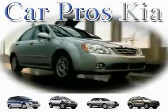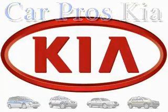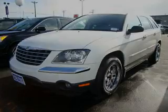Welcome to CarPro's PA Used Cars. We are your number one used car source in Tacoma. This is a 2005 Chrysler Pacifica, a vehicle that can carry what you need so you can drive comfortably.